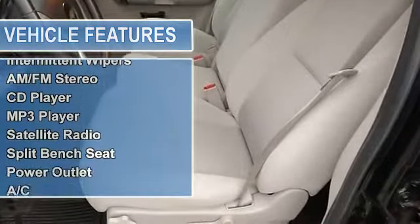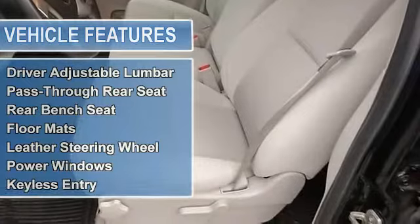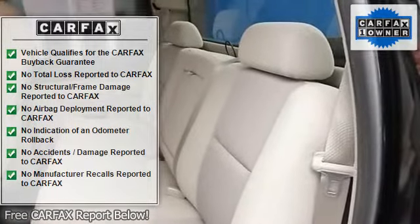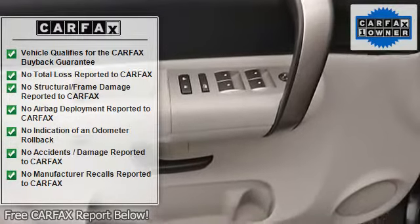New Car Test Drive said it was among the smoothest riding and quietest of all full-size pickups at any comparative price point. We think it's one of the best choices available. Consumer Guide Recommended Large Pickup. With just one previous customer, this vehicle has been treated with kid gloves, and it shows.